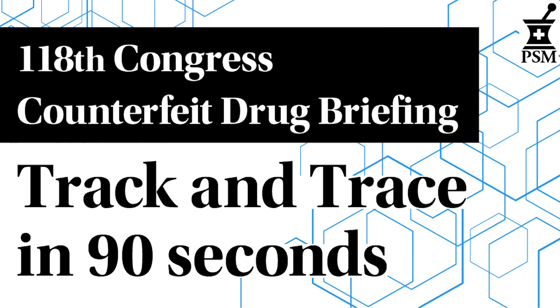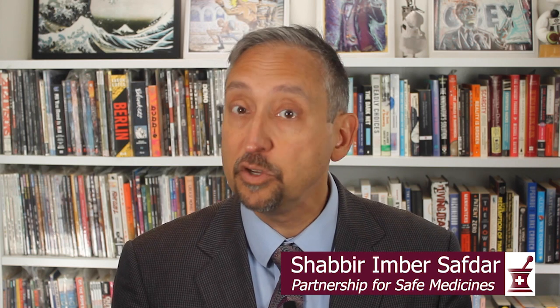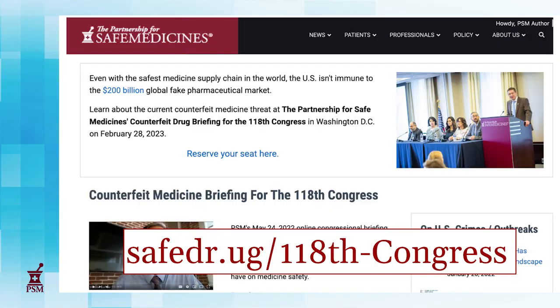In the next two minutes, I'll teach you all about the Drug Supply Chain Security Act — the system that puts special numbers on medicine and allows investigators to track it from factory floor to pharmacy shelf. It's part of our 118th Congress Policy Briefing section on our website, where you can learn all about the issues around counterfeit medicine in the U.S. and the ways that we protect our legitimate supply chain and why it's the envy of the world.